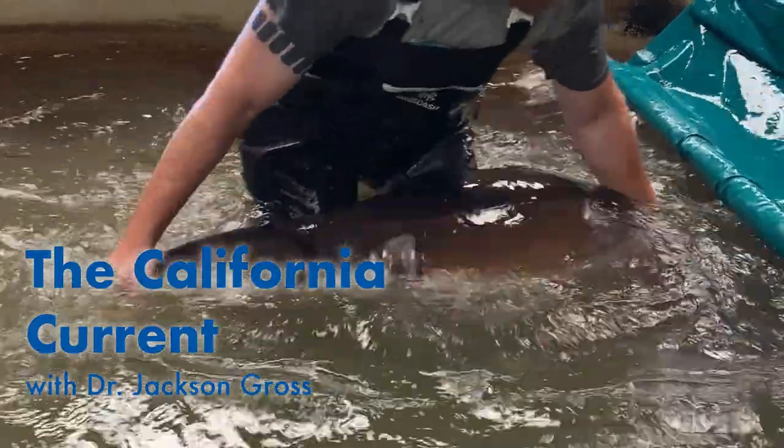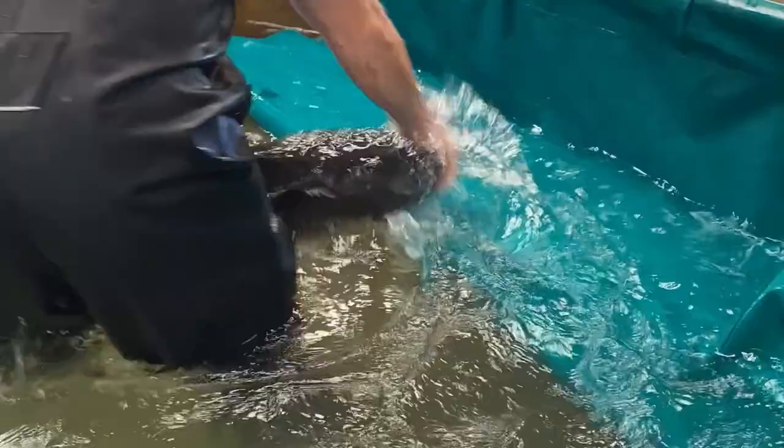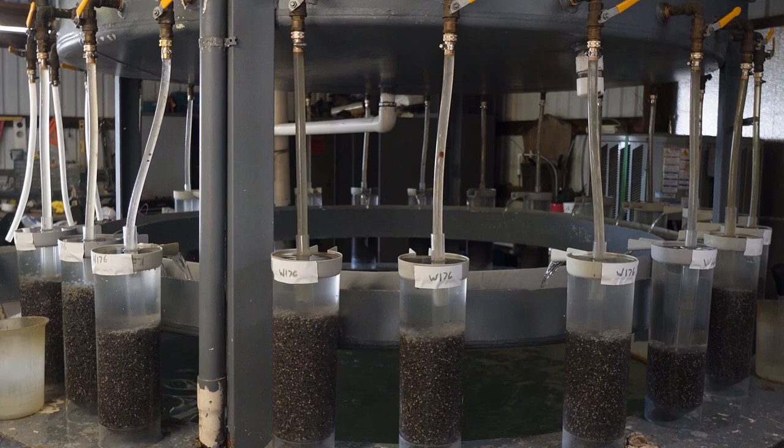Today's the big day. We're at Sterling Caviar in Wilton, California. Today is hatch day. I can't wait to take you inside so we can see what's going on. We can check out all the little embryos. We're going to help remove some of the debris. We're going to start in the beginning and I'll show you how we got here seven days ago, crack of dawn in the morning. Stick around, you're going to want to watch this whole video. It's pretty awesome.